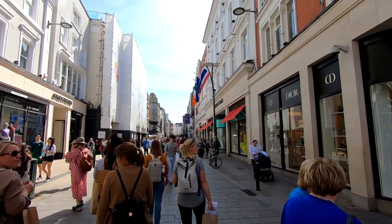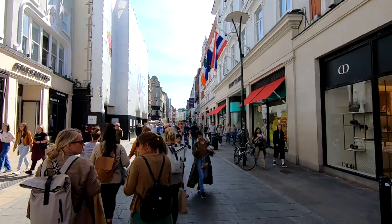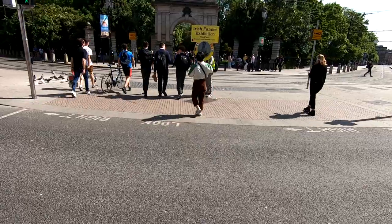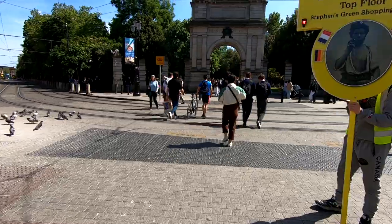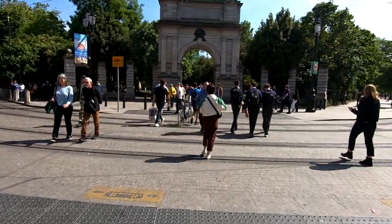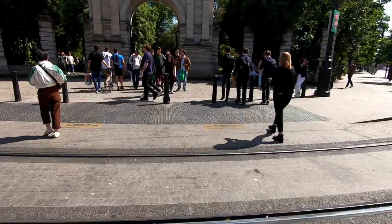If you need something, Grafton Street should have it, including high-end merchandise. Follow Grafton Street all the way to the south end and you'll find St. Stephen's Green — a very well-known public park located right at the end of Grafton Street. It's a very popular park for tourists and locals alike.